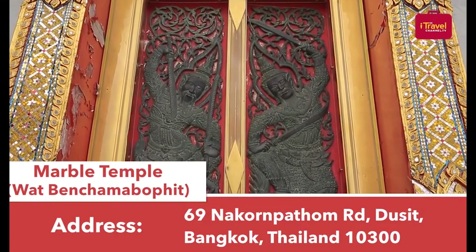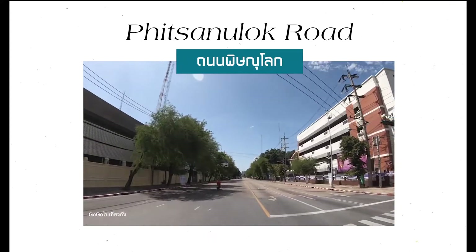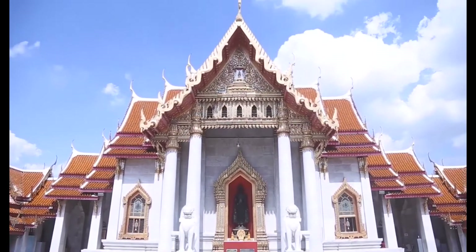It sits between the main roads: Rama V Road, Sri Ayutthaya Road, Nakorn Chaisan Road, and Phitsanulok Road. In 1898, His Majesty King Chulalongkorn established the temple with the art of ancient Thai architecture. It was built to replace the old temples in this area.